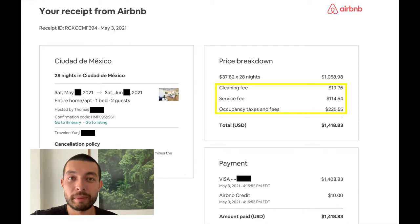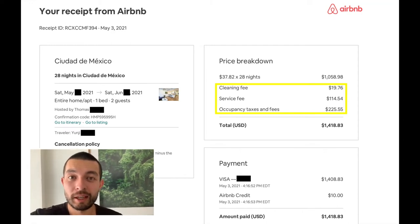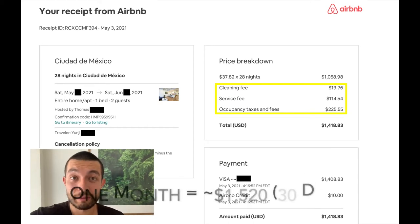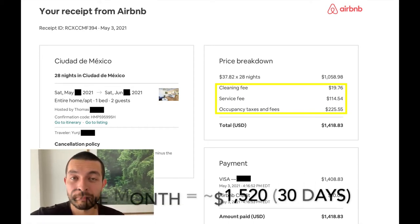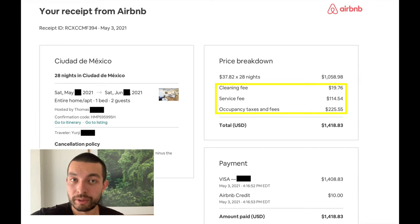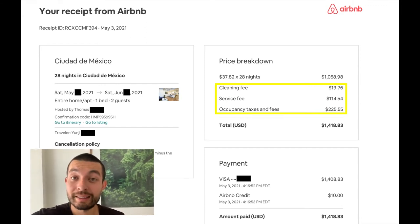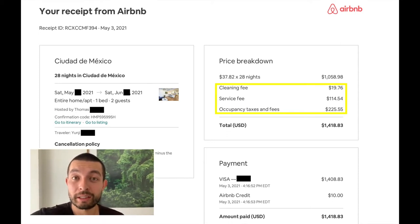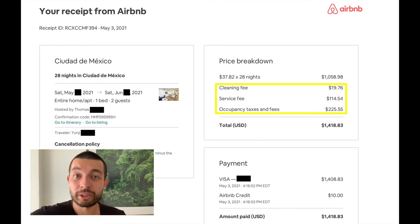I wanted to spend the last minute or so talking about the costs and fees. The total for the month — or 28 days — is a little over $1,400. We actually only stayed four weeks, so a full month would cost a little bit more. There are three fees: the cleaning fee, which is pretty standard and minimal; the service fee, which is less minimal but standard; and the occupancy tax, which Airbnb started charging for Mexico at the end of 2020. You basically have to pay it unless the host has chosen to cover it — something to keep an eye out for when booking.